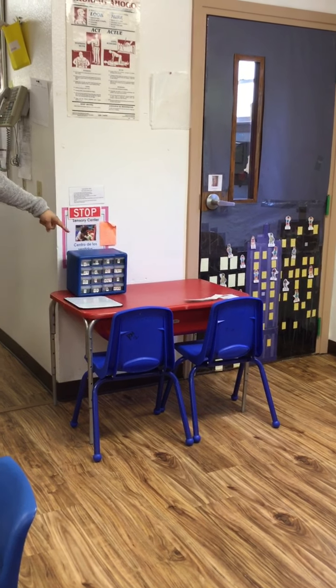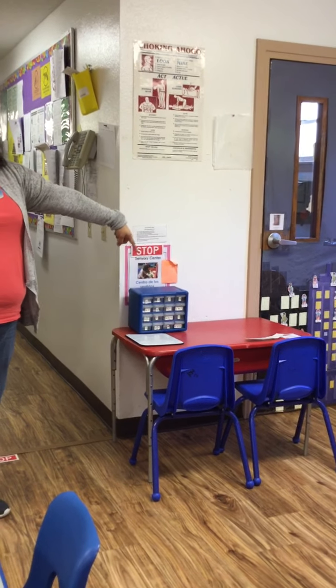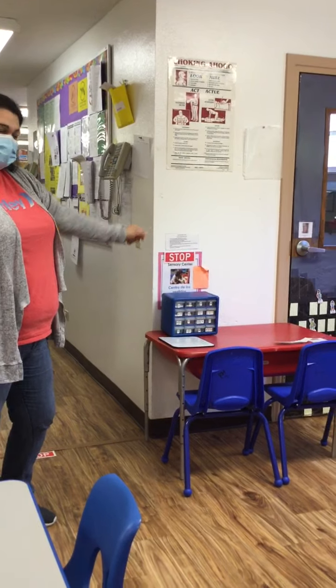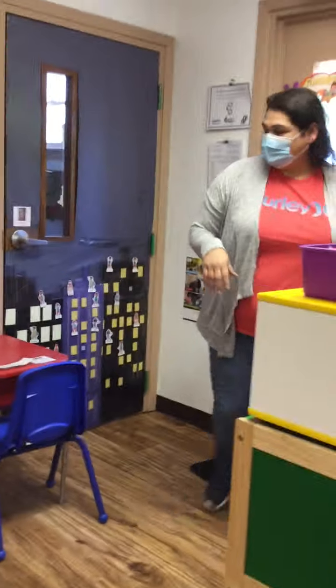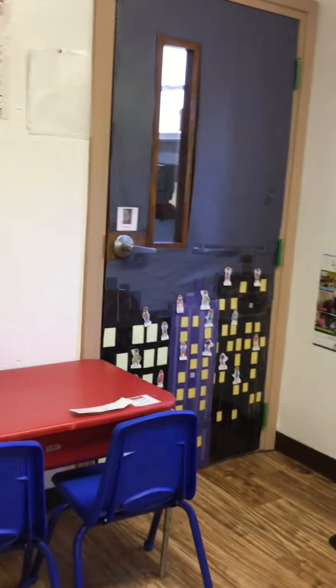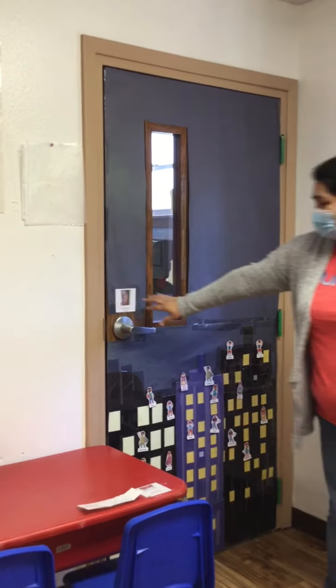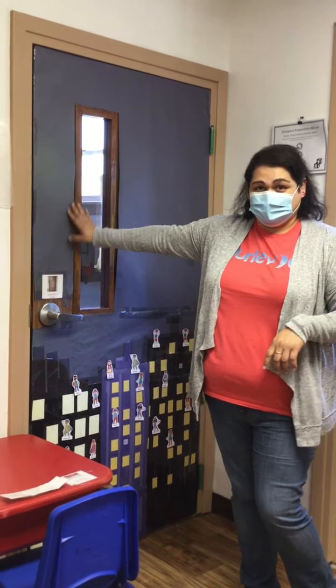Our last center over here is our water center. We are going to be playing with water in here, but not too much — you don't want to make a mess. Then this is our restroom right here, so if you have to go potty, this is where you're going to be going into.